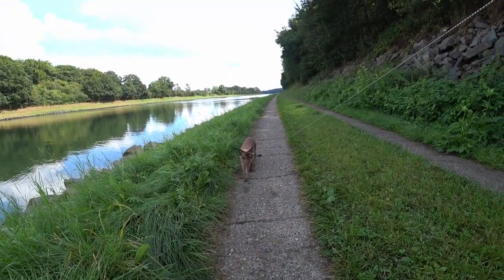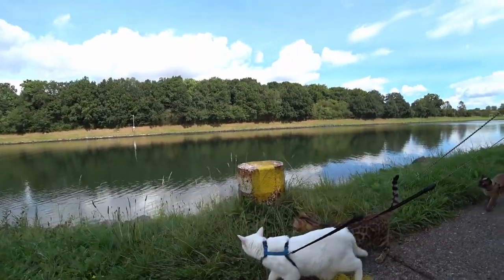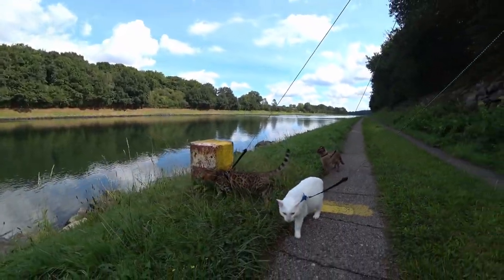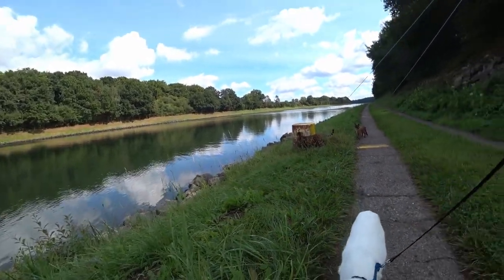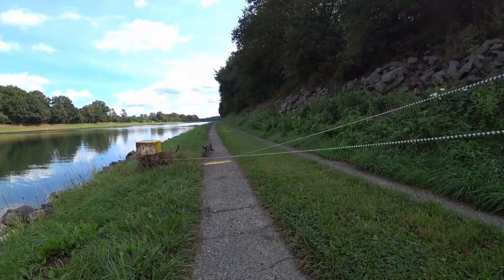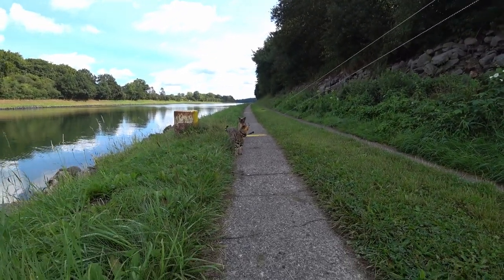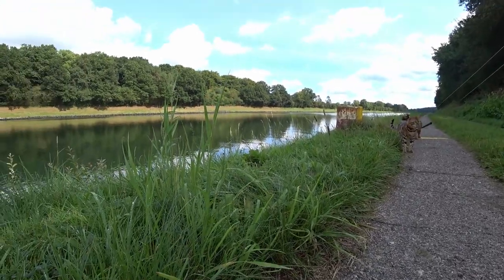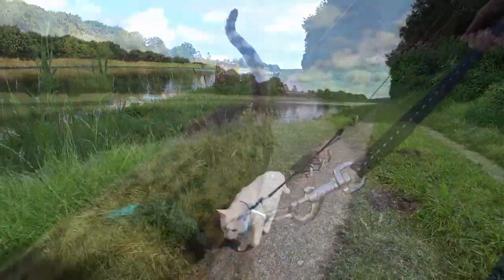Treatment of mites. Against mites, I use coconut oil as a preventative. I use that to clean the ears of my cats once a week anyway. Also in case of an infestation, coconut oil helps well. After a few days of treatment the mites are gone if you start in time. Mites suffocate in the coconut oil, and the oil also calms down the irritated skin.